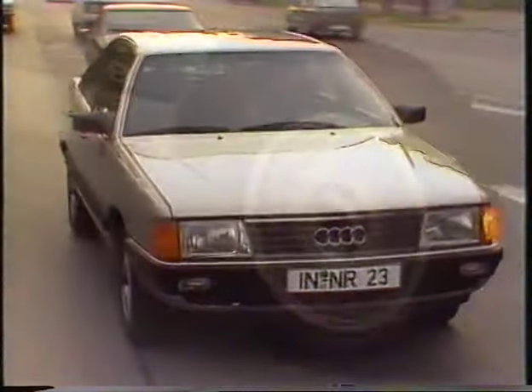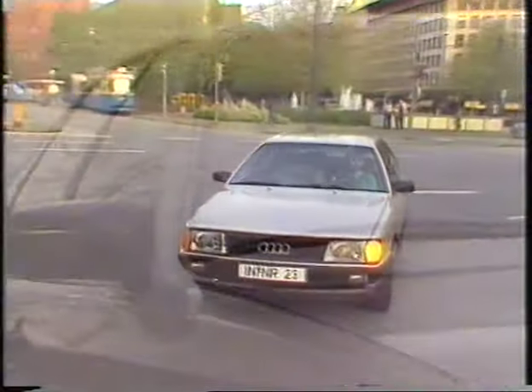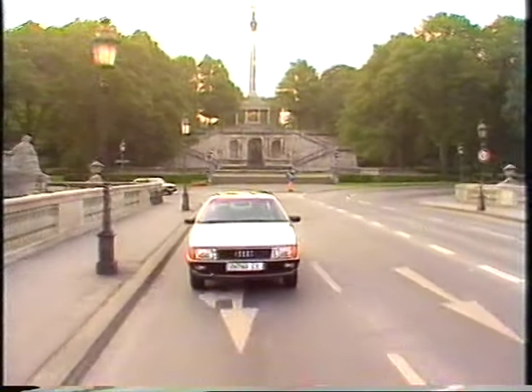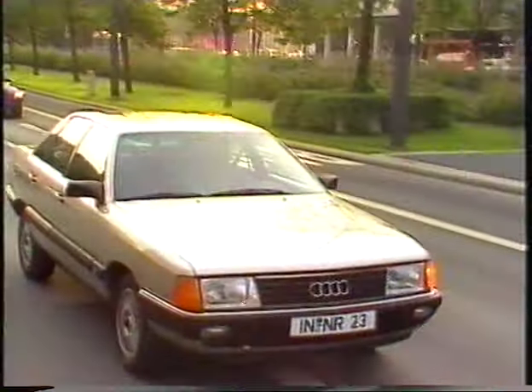Audi and the Audi 100 are synonymous with innovations which really benefit the motorist and which make themselves felt at once. The convincing aerodynamic lines of the Audi 100 have set a new trend. It's a thoroughly mature and well-thought-out motorcar for the most demanding driver.